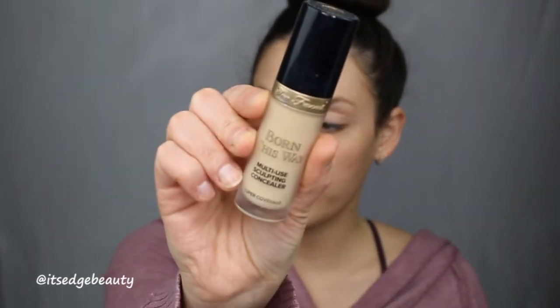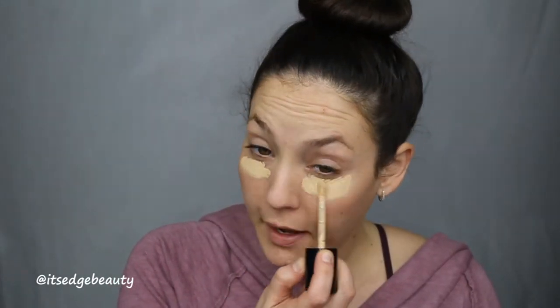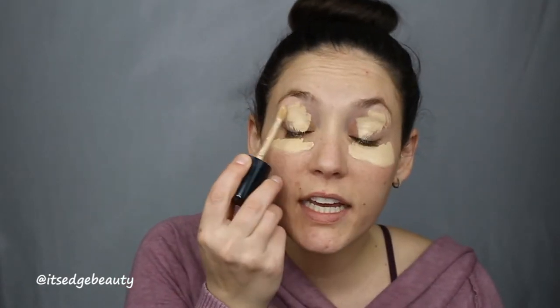The next thing I like to do is conceal. I'm not going to use a foundation, I'm just going to use some concealer, and for that I like to use the Too Faced Born This Way Sculpting Concealer in the shade Almond. I like to put some under my eyes and on my lids because they're very veiny. I like to go around the nose because I get real red there, a little on the forehead, and around my chin area. If I had more pimples I would spot conceal a little bit, but that's mostly all I need.